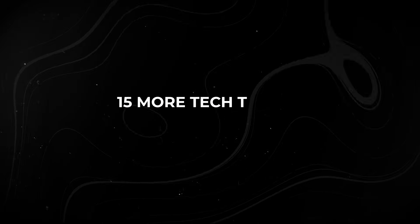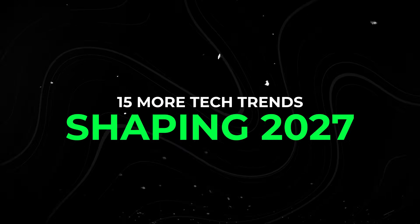These are 15 more tech trends shaping 2027, picking up right where part one left off.